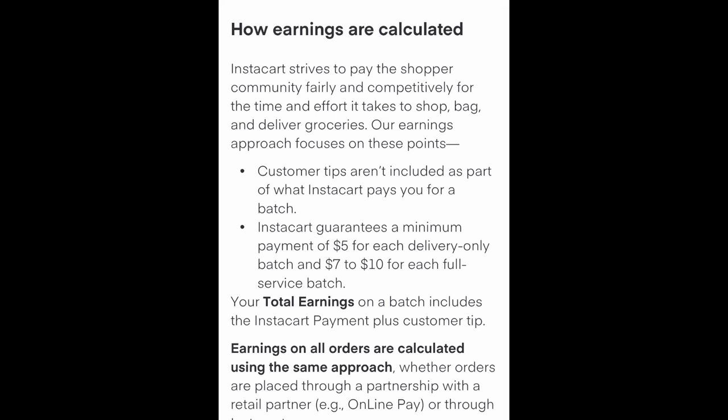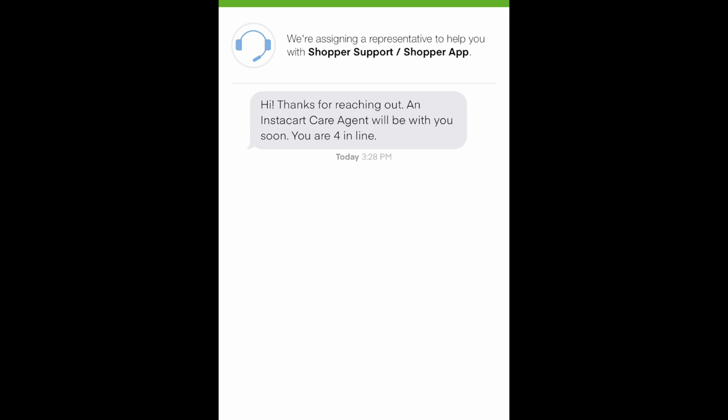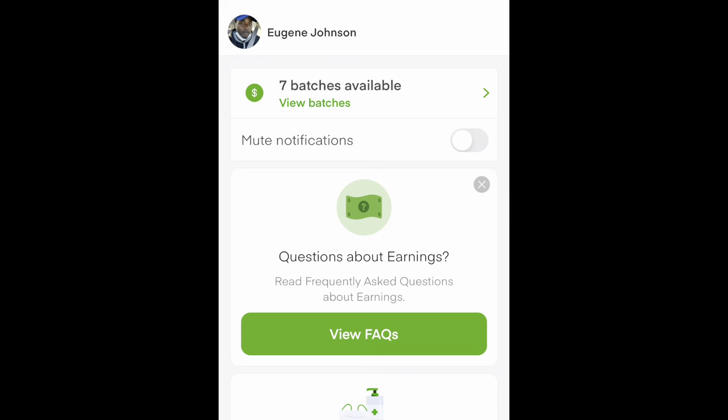It's really just going to break down the basics about earnings and things of that nature, which usually is the only question I would assume Instacart Care gets. If you need to reach out to Instacart Customer Care, tap on the headphone emblem in the corner and it will take you to this screen right here where we are waiting — we're fourth in line. Normally the line isn't bad unless it's like the holiday season, Christmas time, when things are just crazy. Hopefully this tutorial will keep you out of line.